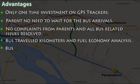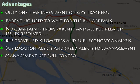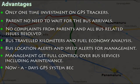Bus location alerts and speed alerts are provided for management. Management gets full control over bus services including maintenance. Nowadays, GPS systems have become statutory.